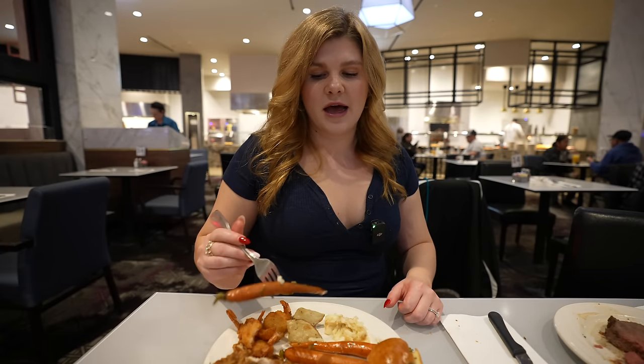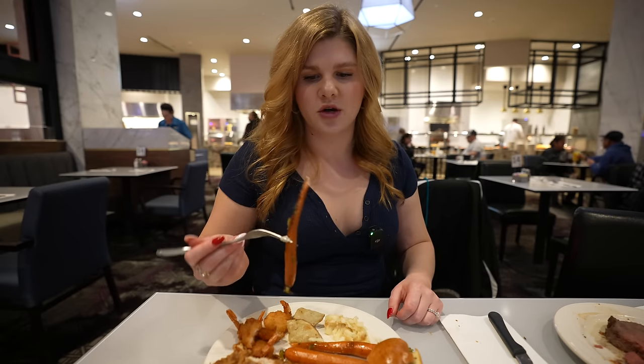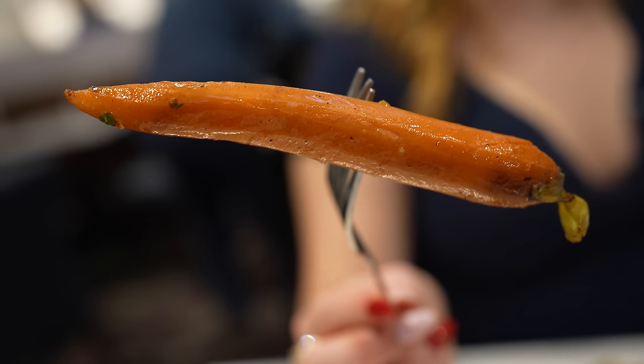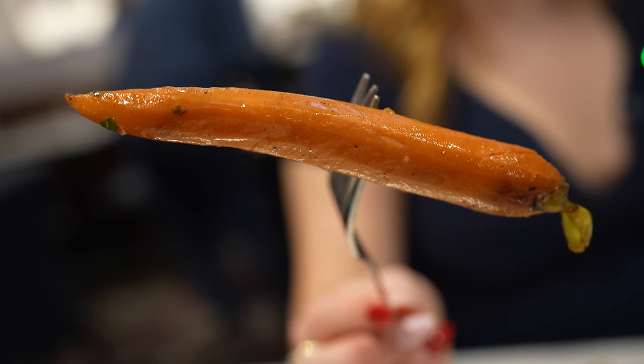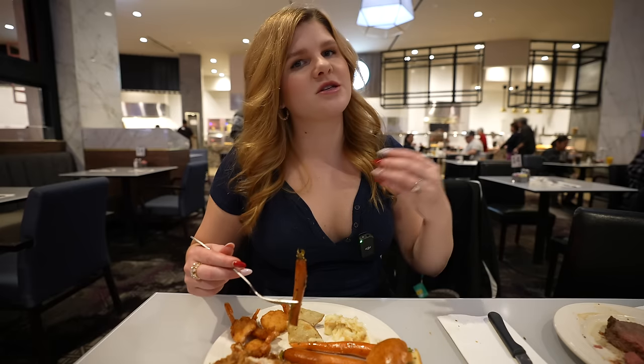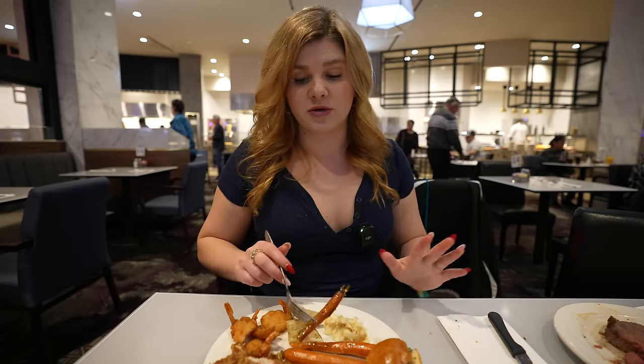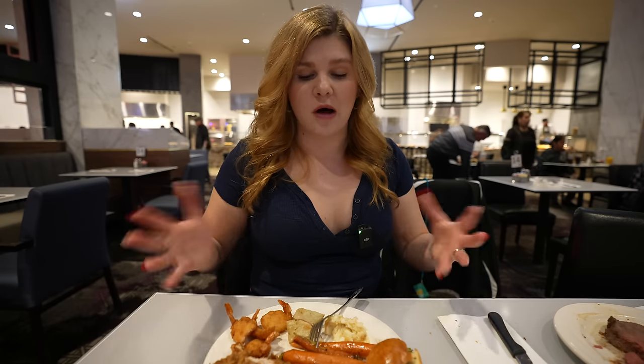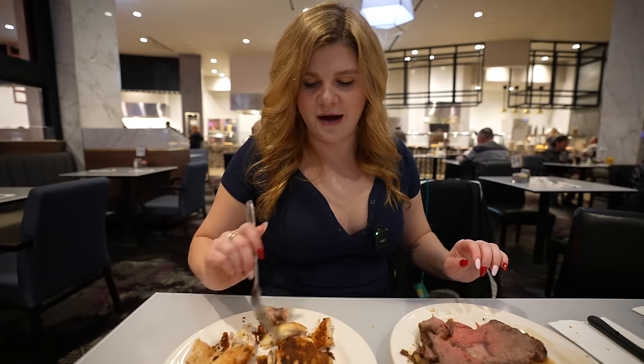I had to have a Bugs Bunny moment with these carrots because they look amazing — glazed with a little butter, the natural sweetness coming out from roasting. They're perfectly soft when you bite them but still have a bite, not soggy. A very solid vegetable. This whole first plate was really good — the standouts were the fried shrimp, the wagyu burger, and the pork chop. But now we've got to try the carving meats.